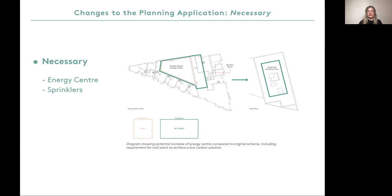Some of the changes we are making are necessary due to updates in the building regulations. Plot E houses the energy centre. Updates are required here to provide a more modern low carbon solution to comply with current standards and Hackney's commitment to tackling the climate emergency. We are also incorporating sprinklers in line with building regulations. Both the energy centre and the sprinkler tank require more room. This diagram indicates the possible plant space increase on the ground floor as well as the additional space we will need on the roof.